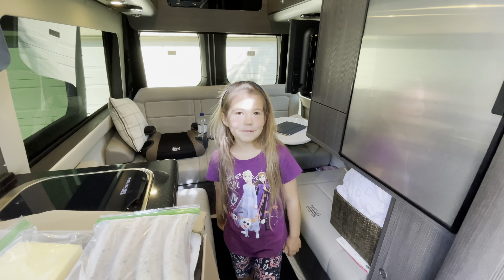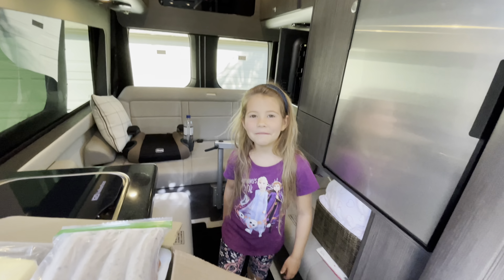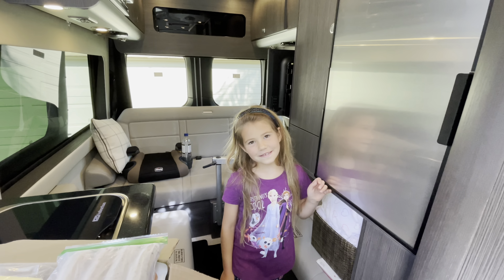Hi, my name is Holly and I'm going to show you my camper room for how much stuff it can fit.